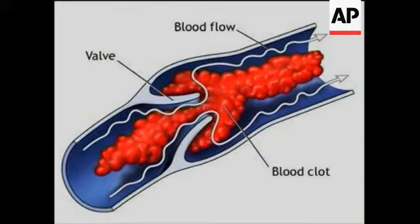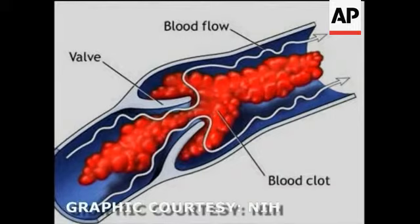DVT stands for Deep Vein Thrombosis, and that is a blood clot which develops in the veins of your leg. Your leg has arteries which bring blood into the leg and veins which carry the blood back out of the leg to your heart. And sometimes blood clots inside these veins which are returning the blood to your heart.